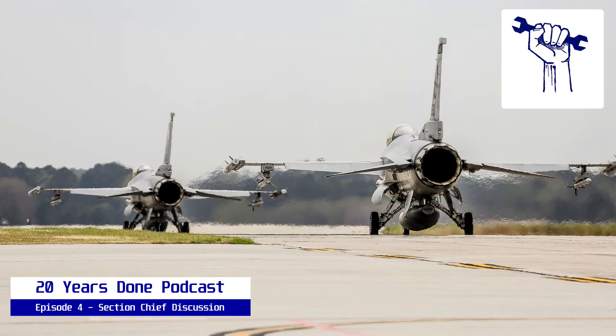The point of today's conversation is to talk about how to effectively or successfully run a section in an AMU. What I did last week with the production conversation was talk about what a bad section looks like — what have you seen section chiefs do that's bad? And I'm going to talk about some of the things that I did that were terrible. What do you see a shitty section chief do?